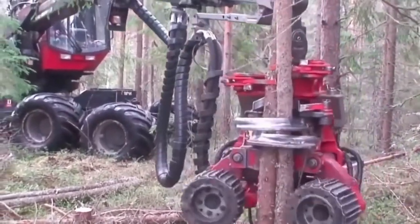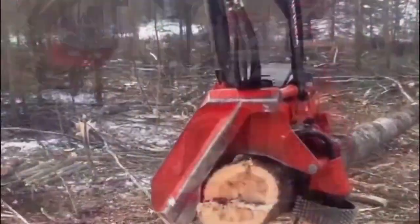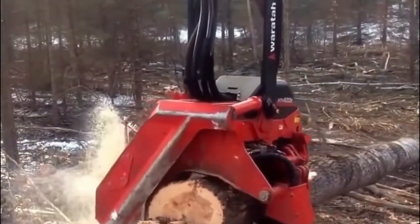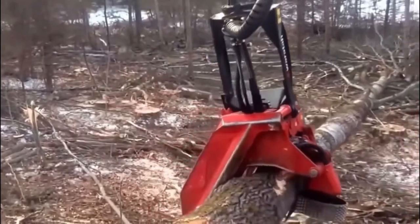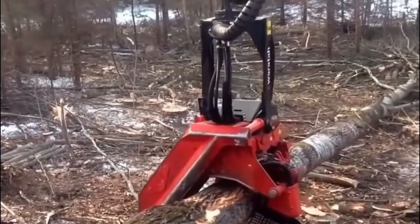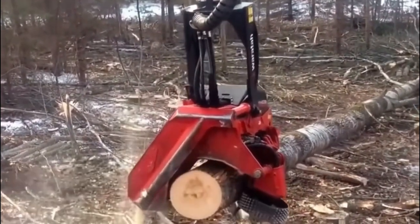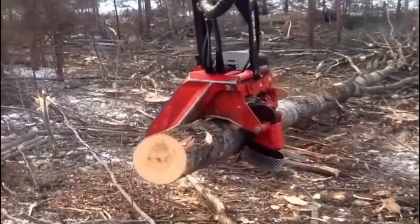Equipped with sharp knives and a chainsaw, the Harvester quickly removes branches when brought near the trunk. Diameter sensors calculate harvested wood, while a wheel measures stem length. Challenging on steep terrains, it operates flawlessly on leveled ground, delivering impressive end products with increased value.